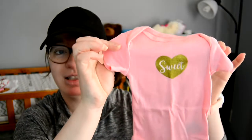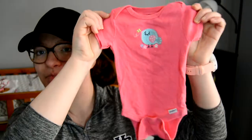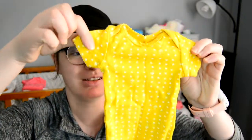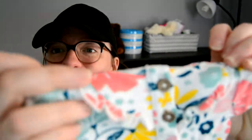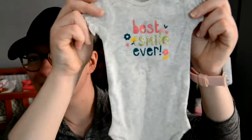I packed three onesies: one that says 'Sweet,' one that says 'Princess,' and one my sister gave me from her daughter that has a little bird on it — those are all just-in-case onesies in case we're in the hospital longer. Then I have preemie-size onesies just in case she comes early: one with little white hearts, one with ruffles and flowers, and one that says 'Best Smile Ever.'